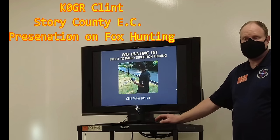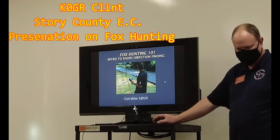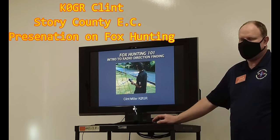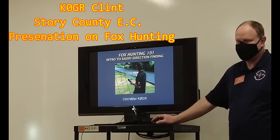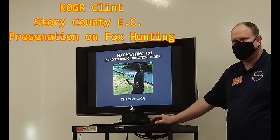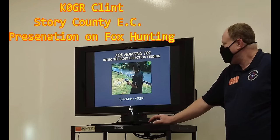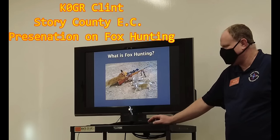So my name is Clint Miller, K0GR. I'm from Ames, and I've given this presentation a number of times over the years. Tim asked me to pop in here and see if anybody was interested in this. I updated it again this week to include inflation — that's the name of the update — some jumps in prices.